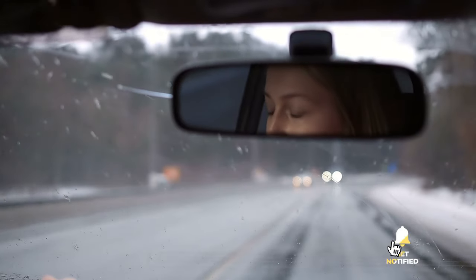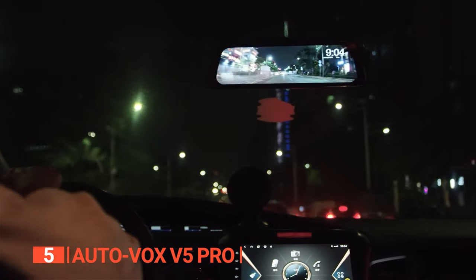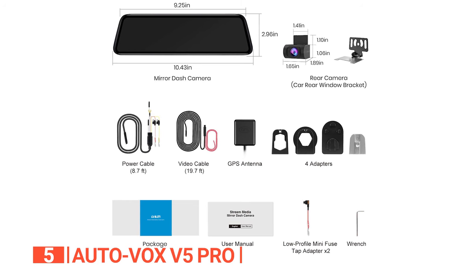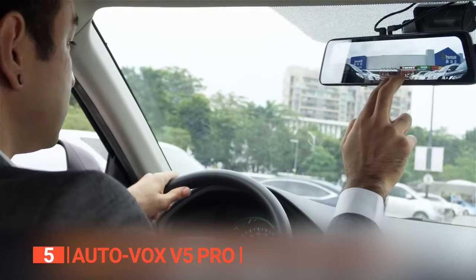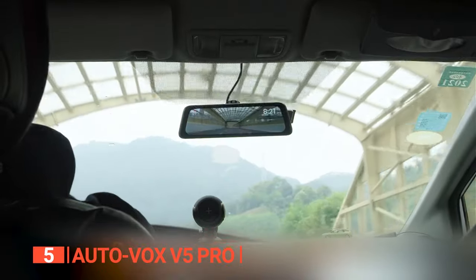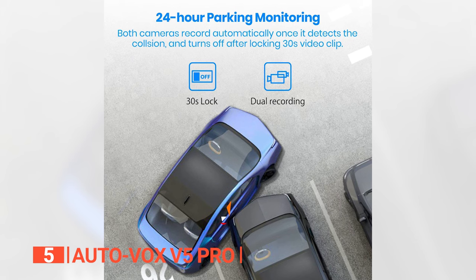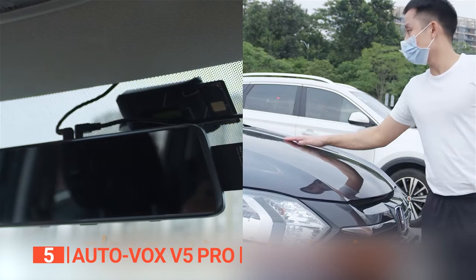Here are the top five rearview mirror cameras. The fifth product on this list is the AutoVox V5 Pro. AutoVox, with a decade of expertise in auto electronics, has excelled with the V5 Pro rearview mirror camera. It replaces your regular rearview mirror, decluttering your dashboard. Its 9.35-inch full-screen display offers a field of vision four times larger than a traditional mirror. What sets the V5 Pro apart is its seamless integration of a backup camera and dash cam into one sleek device, with GPS tracking and collision-activated recording.